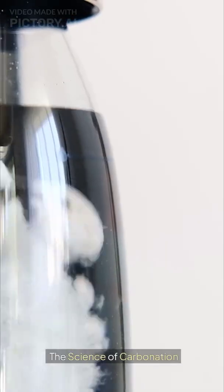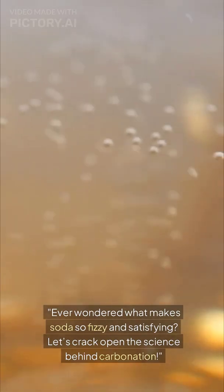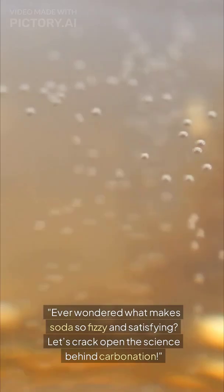What makes soda fizzy? The science of carbonation. Ever wondered what makes soda so fizzy and satisfying? Let's crack open the science behind carbonation.